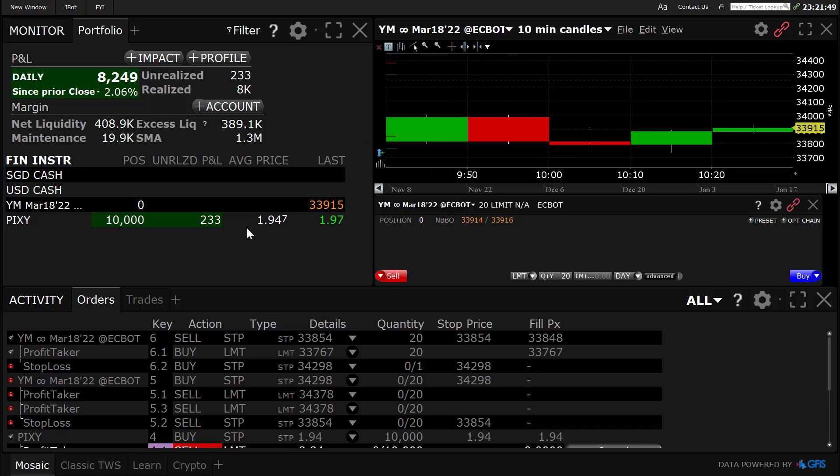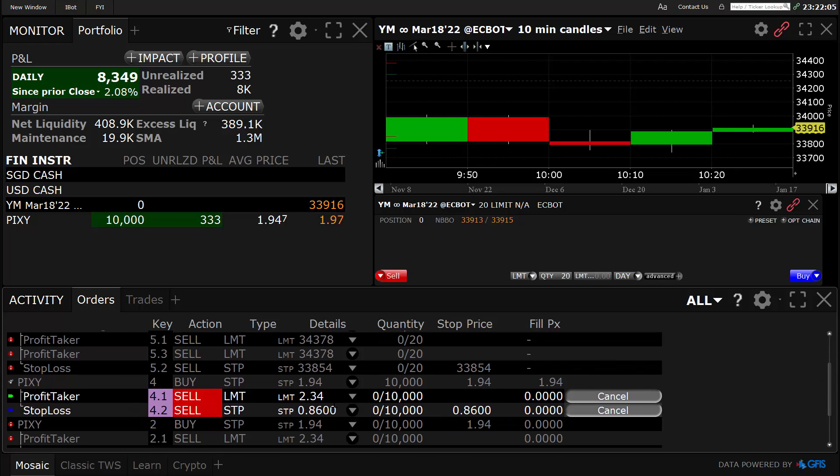I just saw the Pixie trade go off — just got filled at 194.7 and just need it to go up to 2.34. Make sure my order's in place — yeah, 2.34. This is a code 4 trade on this stock and it should make it with no problem. I'd imagine it's probably gonna shoot up there today. I've watched how the code works on this one — it shoots up and then it comes back down, so I would expect it to do the same thing.